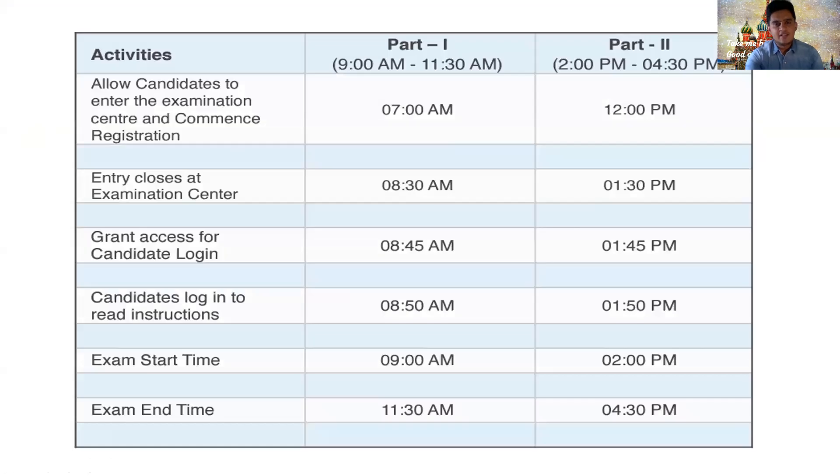The FMGE exam is quite lengthy — it's a marathon exam. It is divided into two parts: Part 1 and Part 2. I have taken this from the information bulletin released by NB. They allow entry at 7 AM for Part 1 and entry closes at 8:30 AM. It is an online exam, usually taken in IT centers — computer labs where these examinations happen.